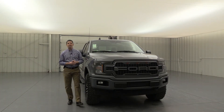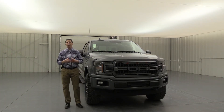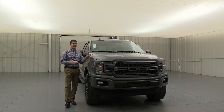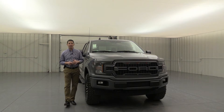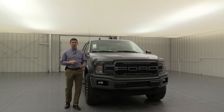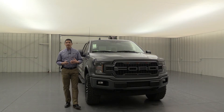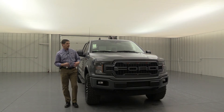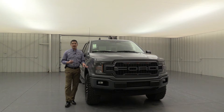We're putting our LMXR packages on our XLT 302A Equipment Group vehicles with the sport package. This one happens to have the special edition package as well. We usually make sure it has at least a sport package, and you'll see why as we match everything up. This package can be put on any truck, but we recommend a sport package truck — either a 31A or a 302A Equipment Group — for the best look.